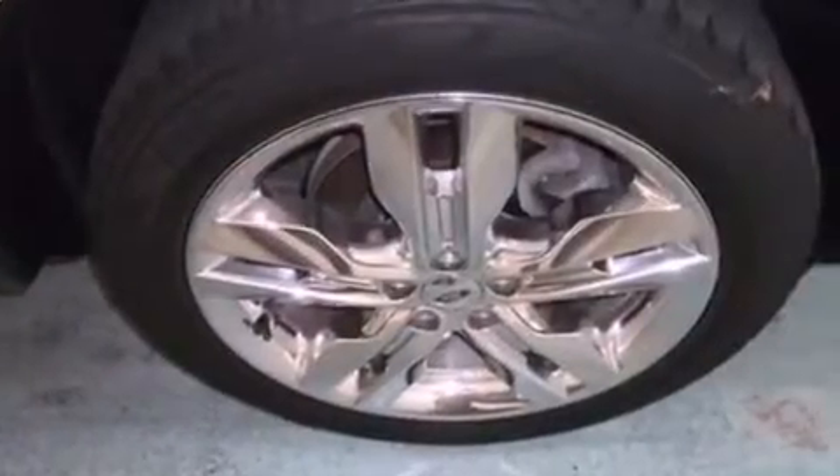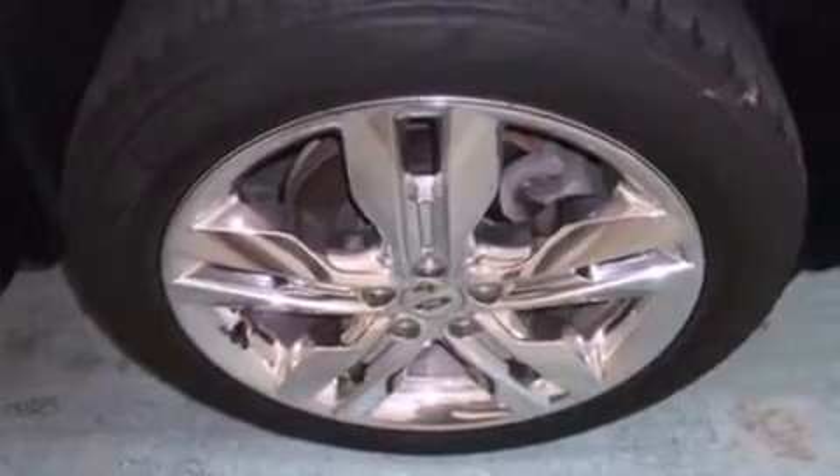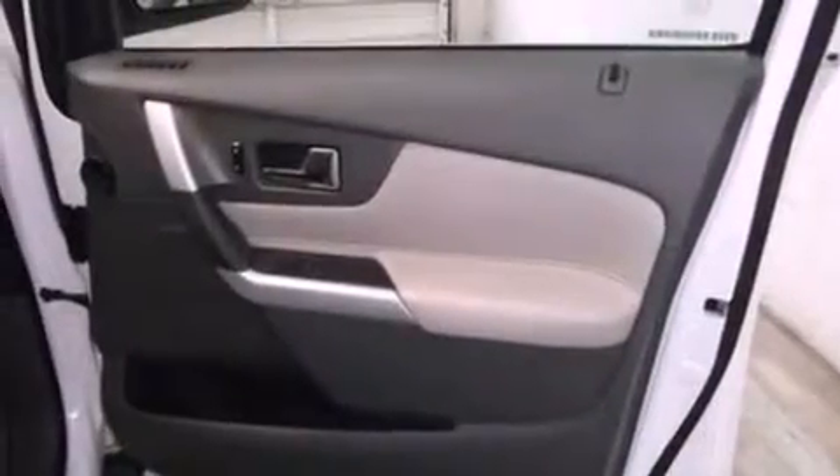The following features are also included: 18-inch wheels, memory settings for the seat positions so you can recall your favorite alignment with the push of one button, cruise control, and leather seats.